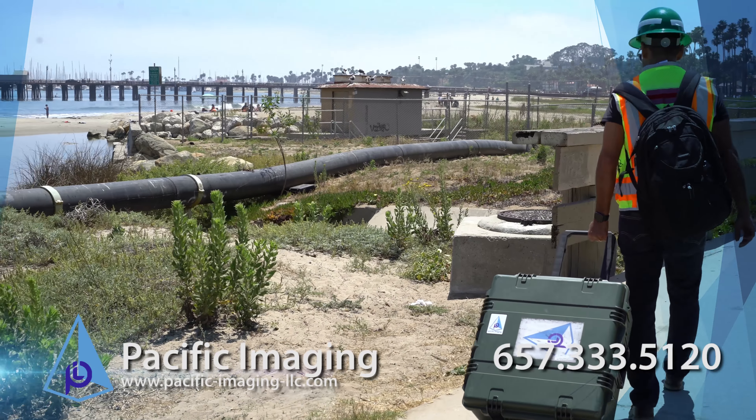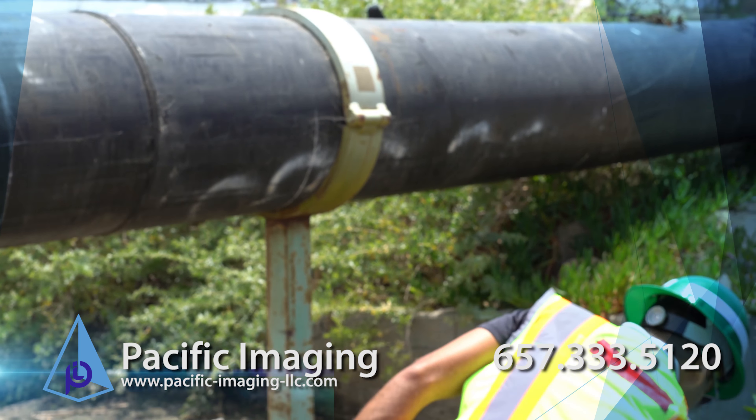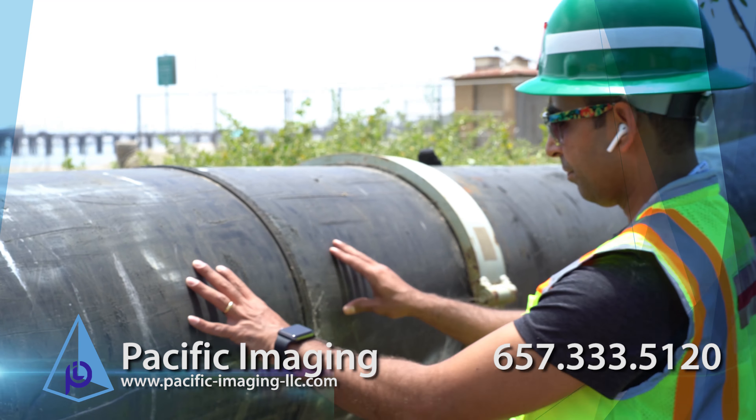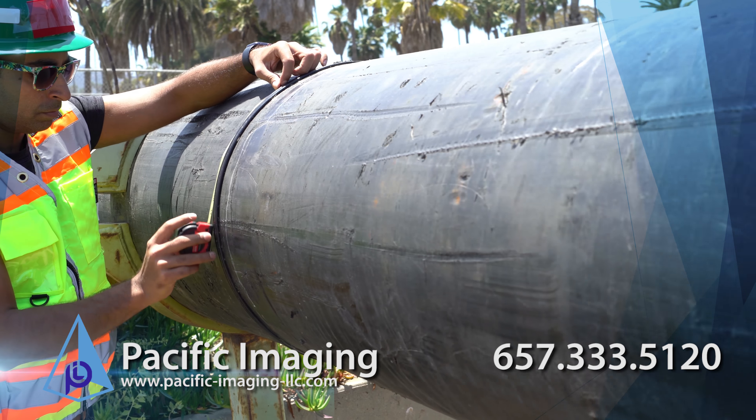Digital detectors can also work in tethered mode. They are fully shielded for optimal performance and safety while using gamma or high-energy x-ray. Both the x-ray and the digital detector can be mounted on a tripod stand if required.